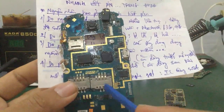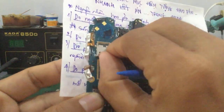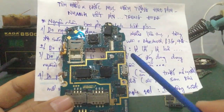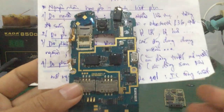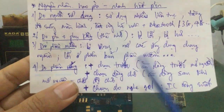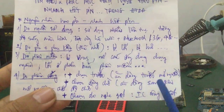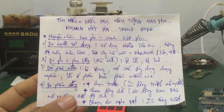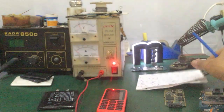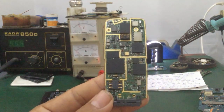Còn vấn đề bị chạm do nghe gọi thì kiểm tra phần IC công suất thôi là xong. Video của mình đến đây kết thúc. Các bạn có ý kiến thắc mắc gì thì để lại comment dưới video, mình sẽ support hỗ trợ cho các bạn. Hẹn gặp lại các bạn trong video kế tiếp. Cảm ơn các bạn, chào các bạn.